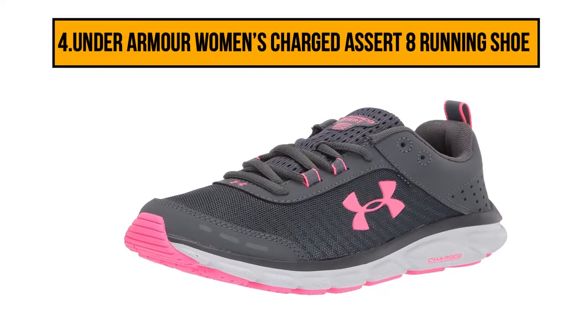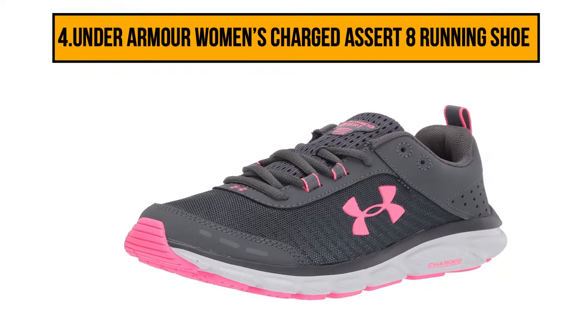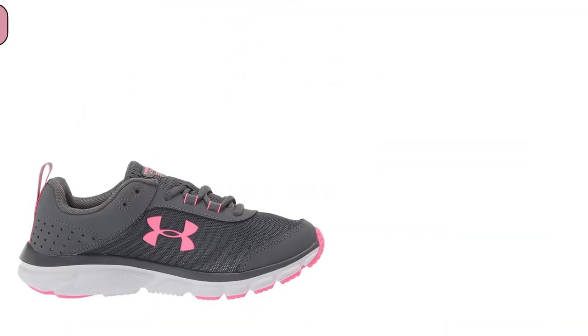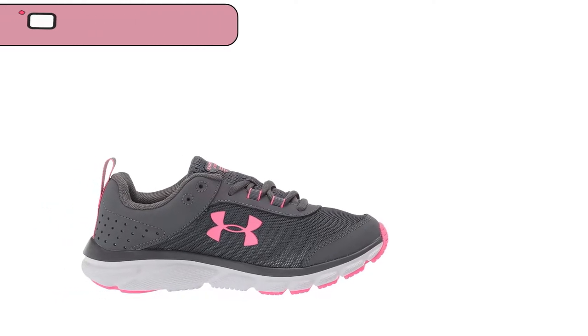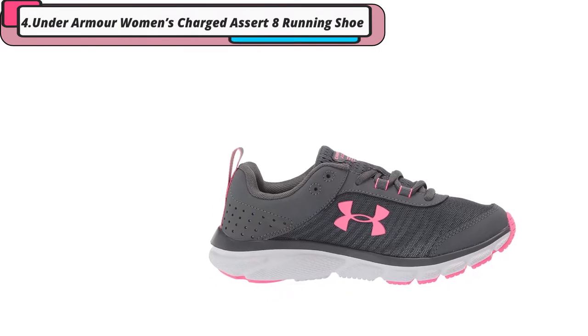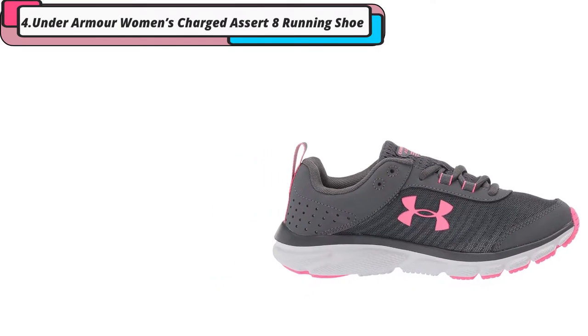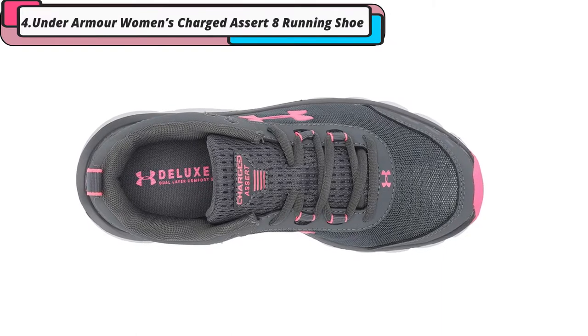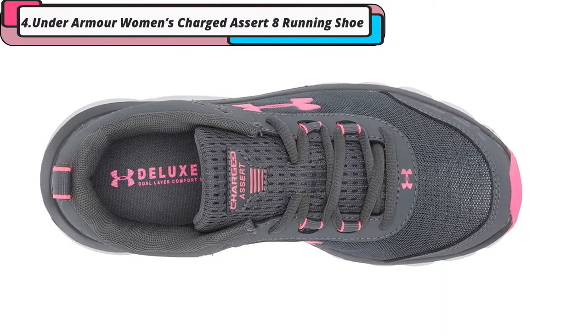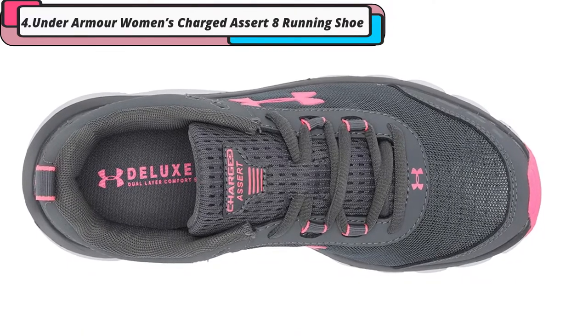At number 4, the Under Armour Women's Charged Assert 8 running shoe. The low-weight textile and synthetic body of these shoes make it much easier to keep moving across difficult ground, helping you stay mobile through heavy use of comfortable and lightweight materials. Leather overlays boost the durability and stability of the shoes without adding much bulk to the design, and the breathable mesh used in key areas helps reduce sweat and heat after long periods of exercise.